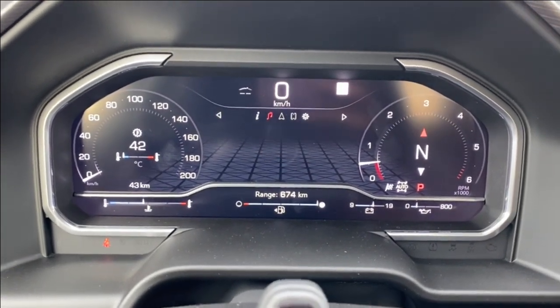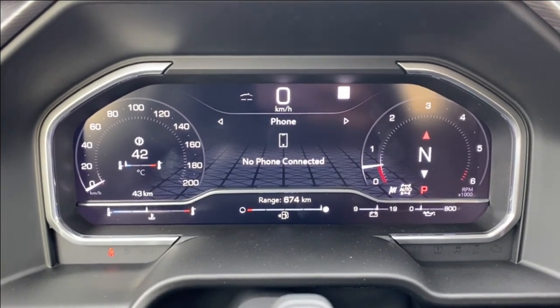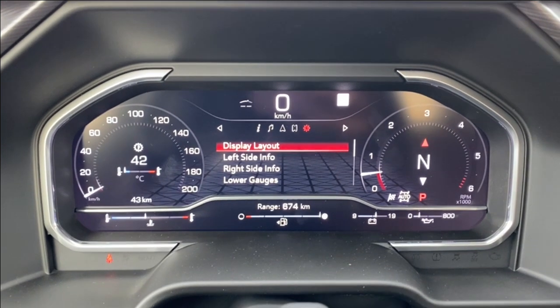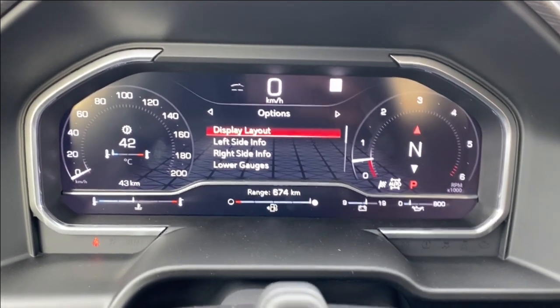The driver information screen will have your speedometer, the music you're listening to, navigation, your phone settings if you want to connect via Bluetooth, as well as some customizable settings that you can change for what information is displayed and how it looks.